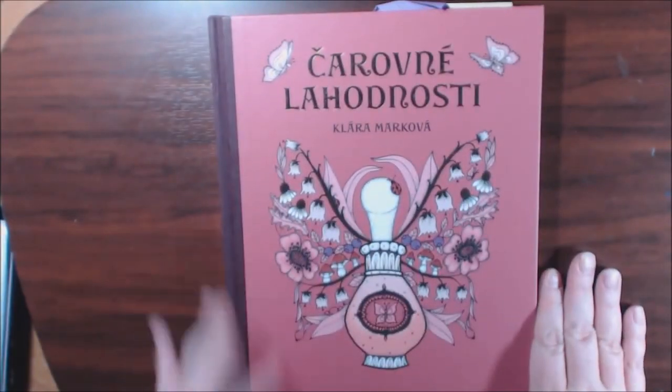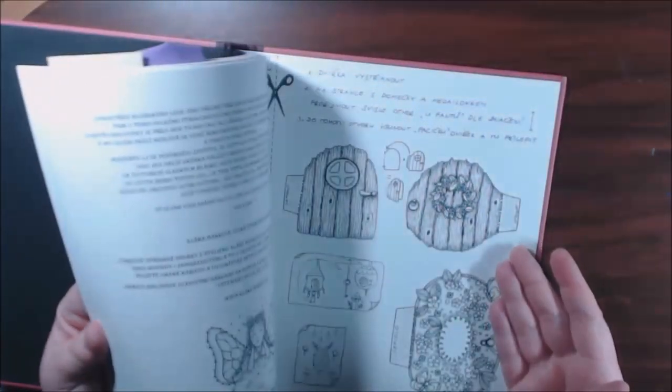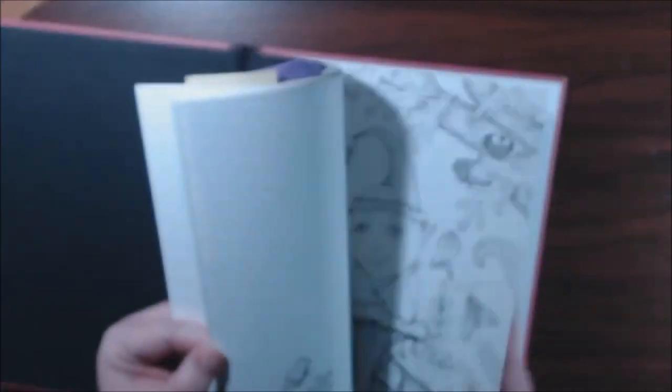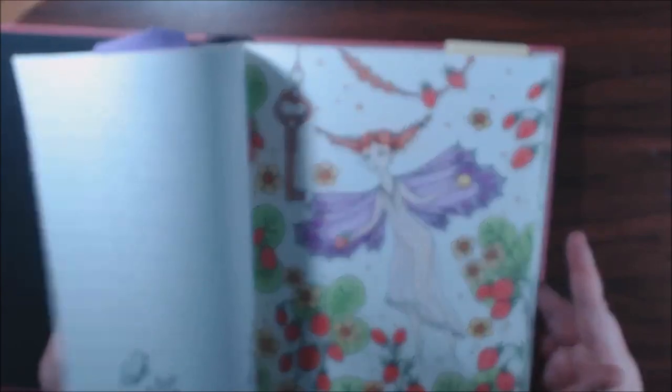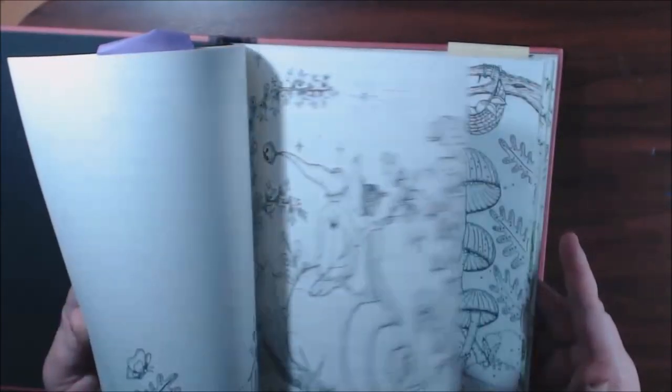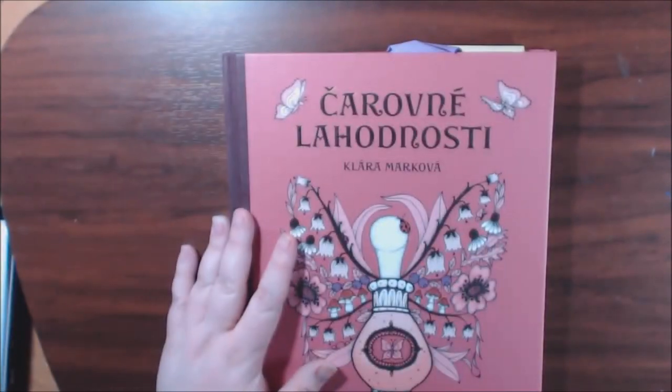We got another one from Clara Markova. If she had more books I would probably just bring all of them — seriously. Her books are so cute, they're just fun to color, they're sturdy, easy to color, really nice. That makes six.